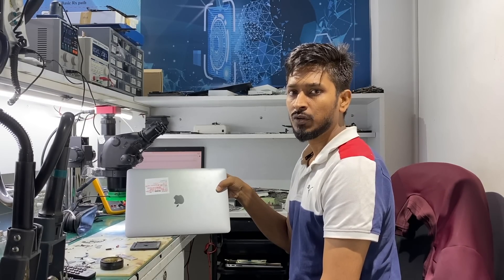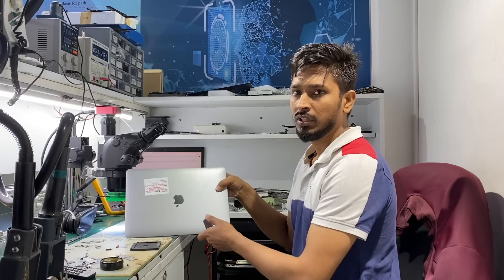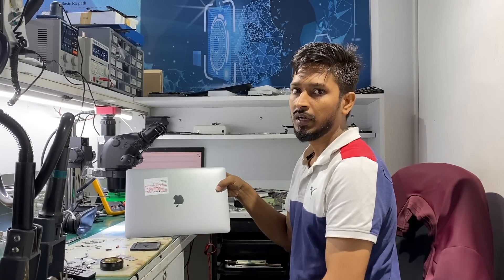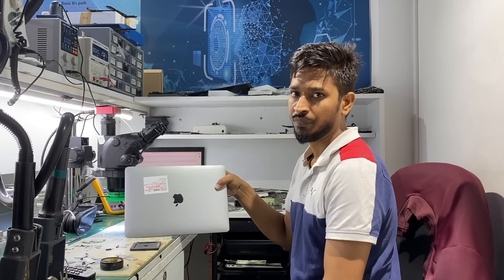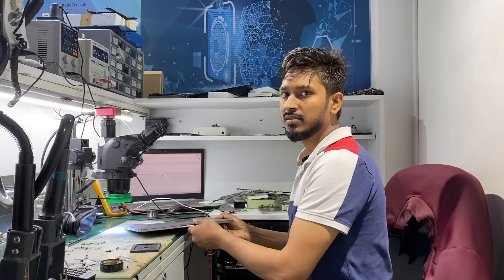They visited the Apple Store as well — this was costing them 40,000 plus. So finally, this can be fixed at 8,500 rupees if there is a flex gate issue. So guys, let's get started.